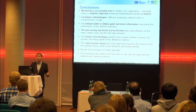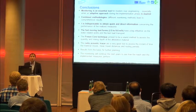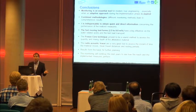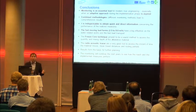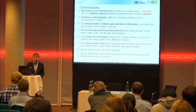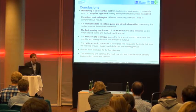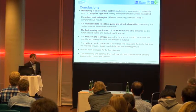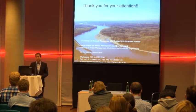Coming to my conclusions: monitoring is an essential tool, especially with an adaptive approach in a project. A combination of methodologies is always a good idea. Monitoring is important to obtain quick and direct information. These fast-moving bed forms influence the construction phase and bed load transport, and the freeze core technique and radio-acoustic tracers did a good job in assessing the granulometric bed improvement method. Thanks to the contracting entities and co-authors — please come to my poster.